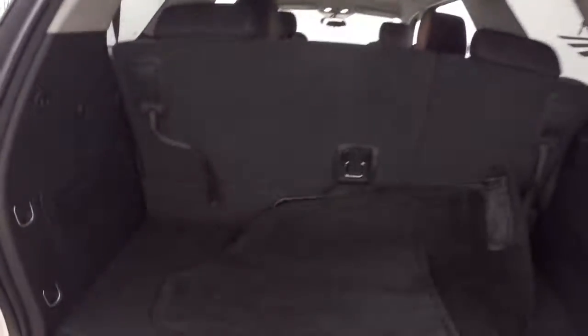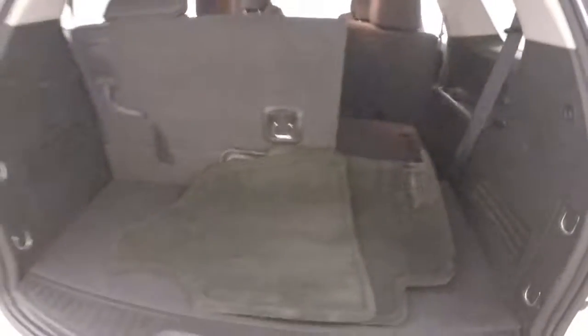Plenty of cargo space back here. Third row seating is up. Third row seating does fold down to provide much more cargo space.